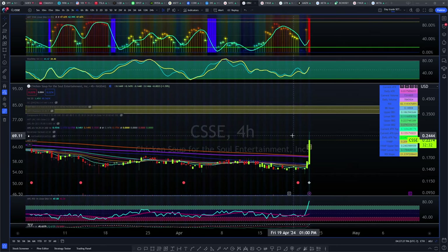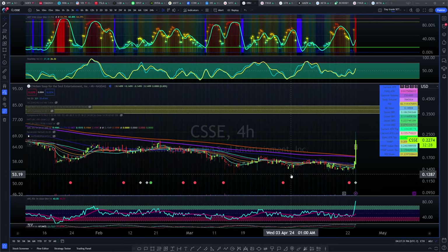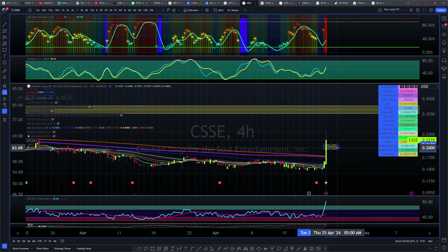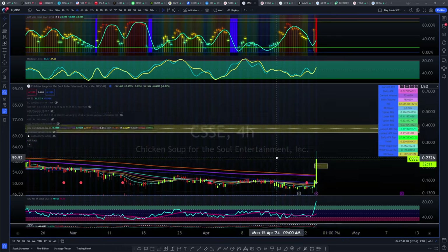I would like for you to be careful with these tickers when they already pump, because sometimes they could just give it all back and you could be stuck holding the bag. Please be careful. Volatility and momentum signals are pointing up — everything is looking good — but I urge you to be very careful with both the downside and upside targets.